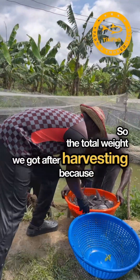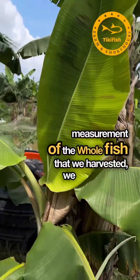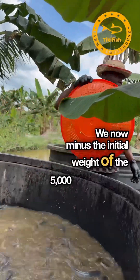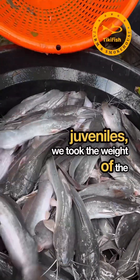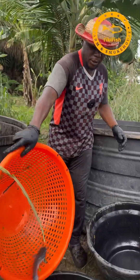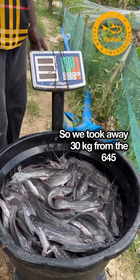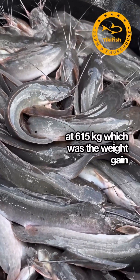The total weight we got after harvesting was 645 kg. We then subtracted the initial weight of the 5,000 juveniles when we brought them — which was 30 kg, as they were at an average weight of 6 grams each when we bought them. So we took away 30 kg from the 645 kg and arrived at 615 kg, which was the weight gain over the course of 72 days.